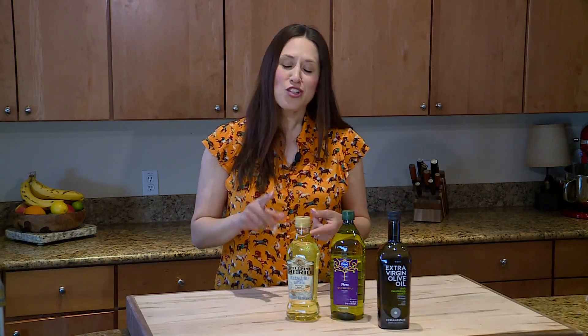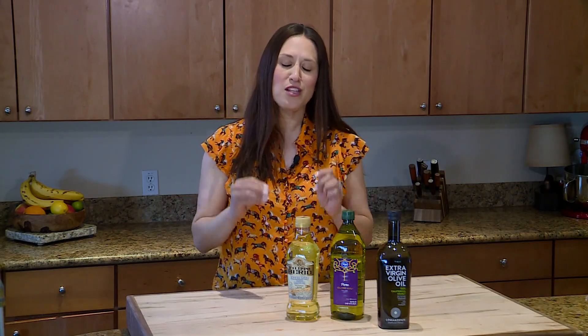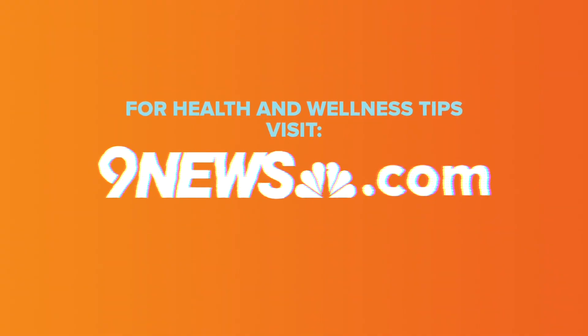Finally, you want to look at getting a single origin olive oil as well. This one's from California, so I know all the olives are coming from one place, as opposed to other olive oils where you might be getting it from Spain and Tunisia and multiple places. Go with as pure as possible and you will get the best benefits possible. For more nutrition tips like this, head to 9news.com.